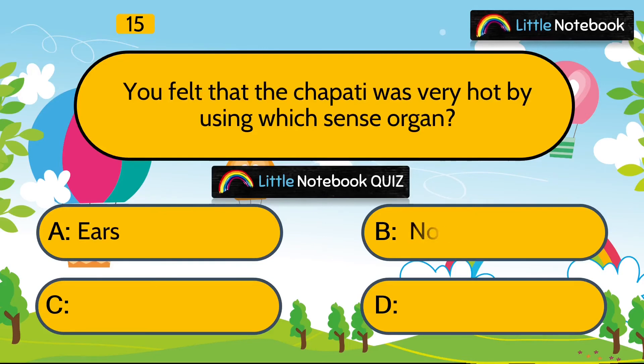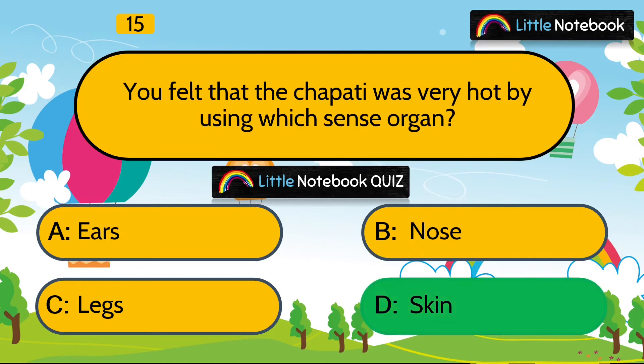Question 15 is, you felt that the chapati was very hot by using which sense organ? Ear, nose, legs or skin? Answer is skin. Because skin helps us to feel things.